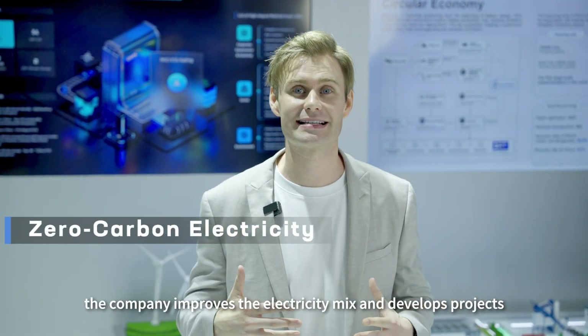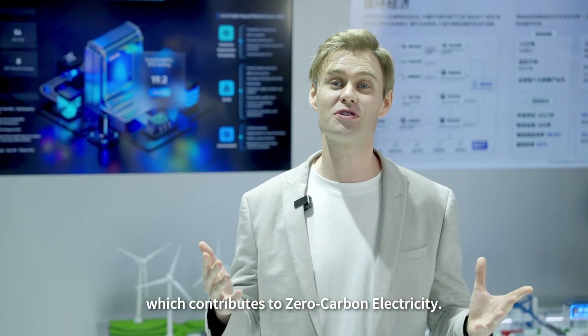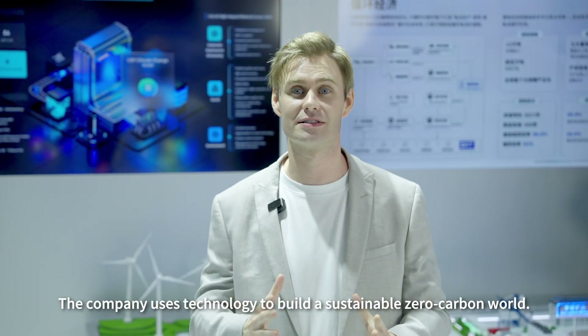Furthermore, the company improves the electricity mix and develops renewable energy resources such as distributed solar energy and centralised solar energy relying on CGE, which contributes to zero carbon electricity. The company uses technology to build a sustainable zero carbon world.